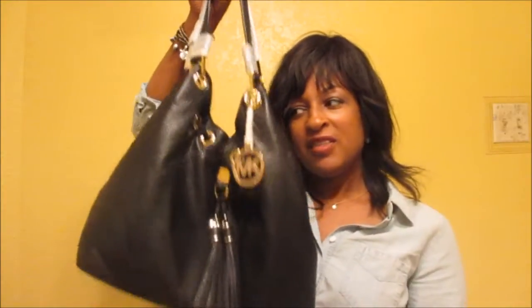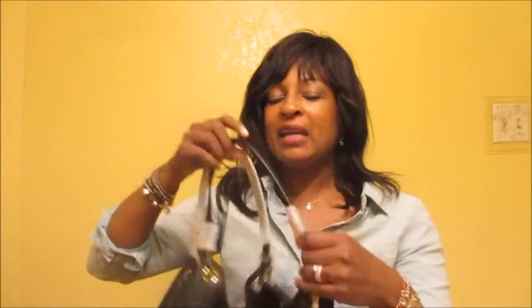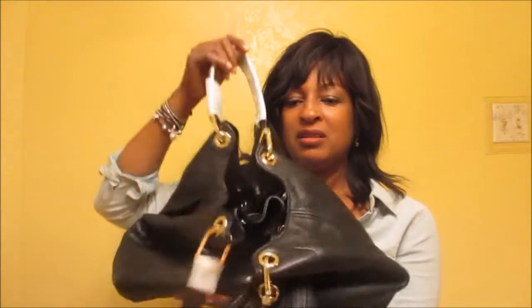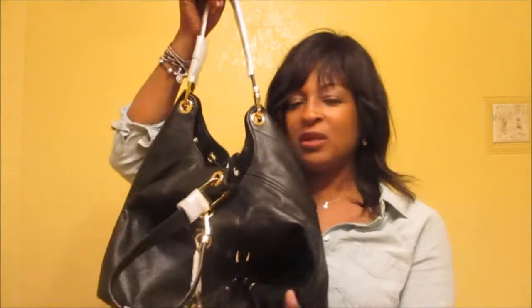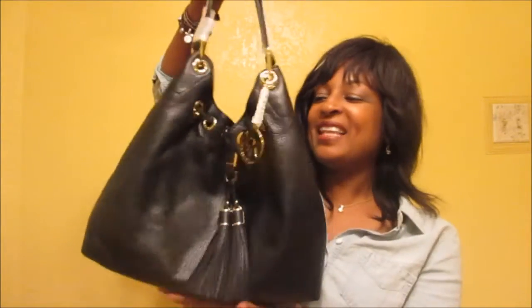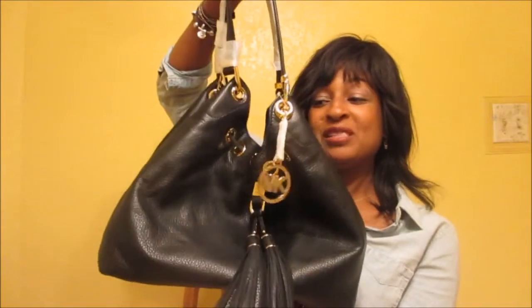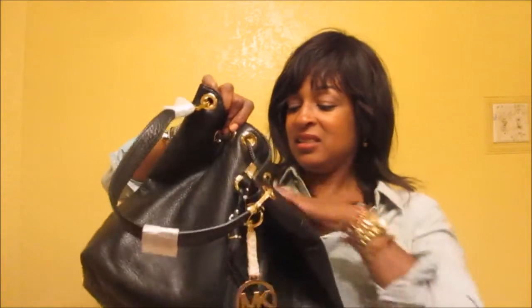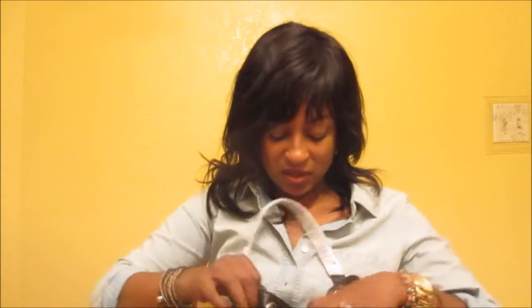The only problem is I realize I like a slouchy look — this is how I want to be, this slouchy style — but I realized I really like a structured bag. It kind of bothers me that when I put my stuff in it and set it down, it just collapses. I don't like that. When you set it down on the counter, I just don't like that. I'm still trying to decide what I'm going to do.